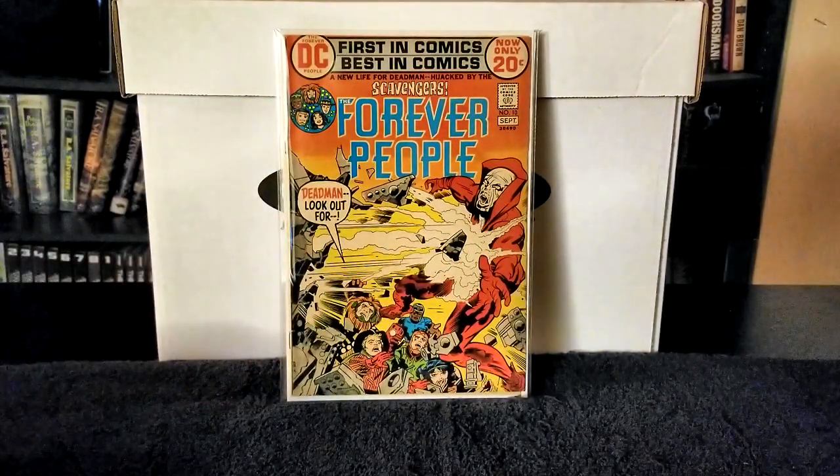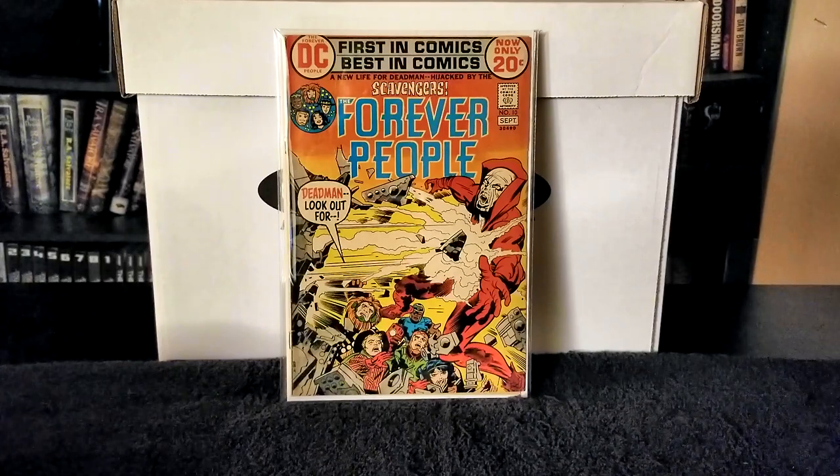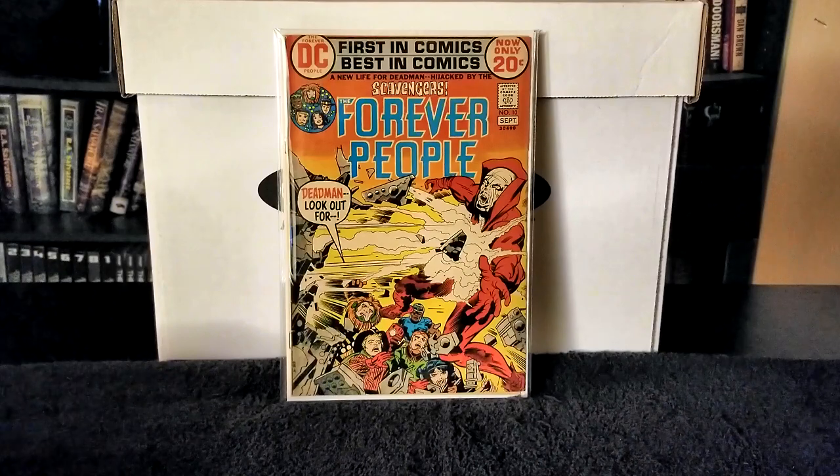Next we have Forever People issue number 10, again a 20-cent cover. I really like the artwork back then. I collect a lot of new books, but there's just so much to be said for the old art and old stories. I feel I get more out of reading an old comic book than a new one — the storytelling was just much better back then.